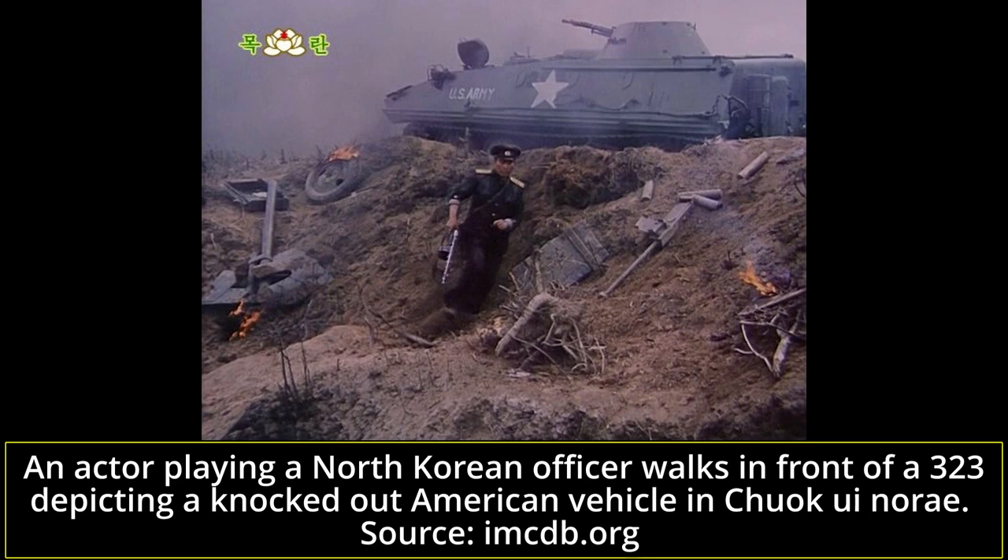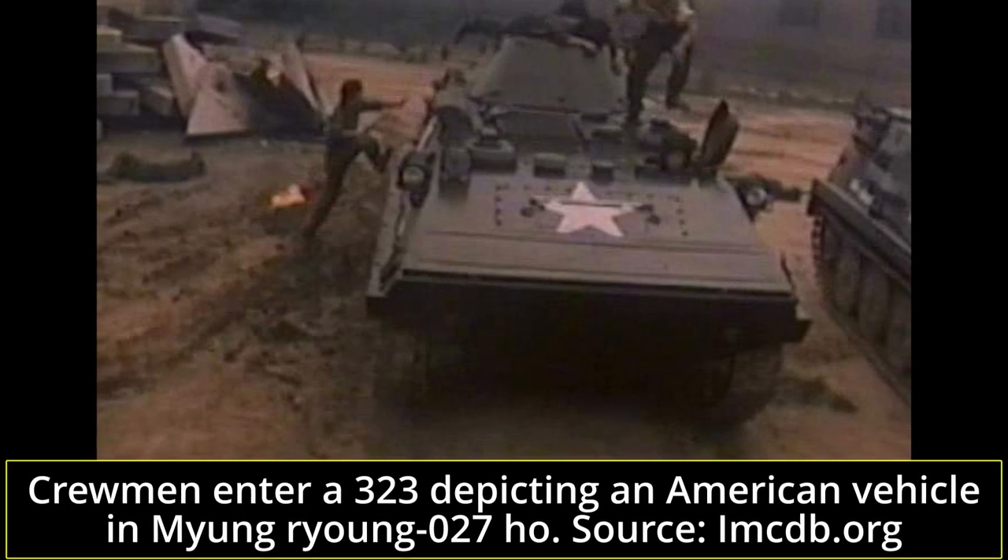Interestingly enough, the use of 323s in North Korean war movies saw the armored personnel carrier being used to depict American vehicles North Korean troops were facing off against. In this use, the 323 was repainted with allied white stars as during the Korean War, as well as text saying US Army. The use of the 323 to depict American vehicles has been spotted in at least two 1986 North Korean war movies, Myung-neung Komichi-ho and Choge-nu-rae.